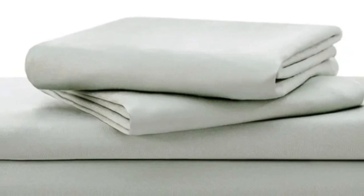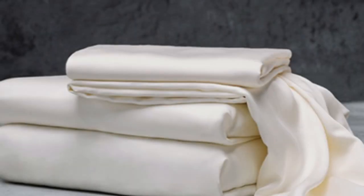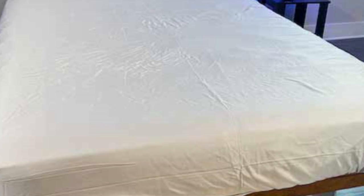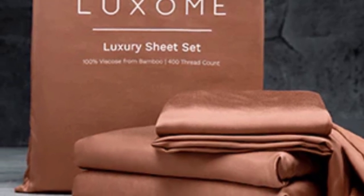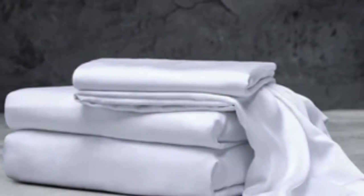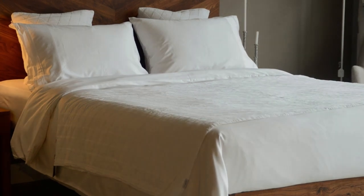With 17-inch deep pockets, these sheets should fit most mattresses, even with a mattress topper included. What we love about the Luxome luxury sheets: bamboo fabric is known to be durable and long-lasting, and with good care they should last several years. In addition to white and gray, Luxome offers this set in nine solid colors. Bamboo viscose is lightweight, breathable, and moisture-wicking, so hot sleepers won't feel sweaty and stuffy. What to keep in mind: while Luxome occasionally discounts its sheets, the full price for a queen-size set is $160, which could be out of some shoppers' budgets. Pros: several solid color options, soft silky feel, won't trap heat. Cons: could be pricey for some.